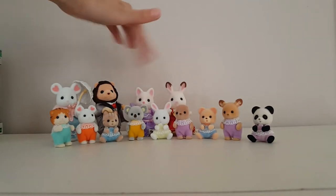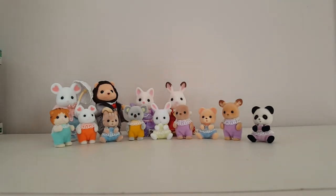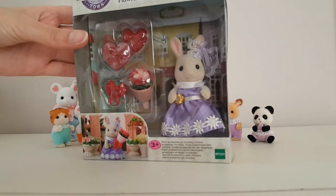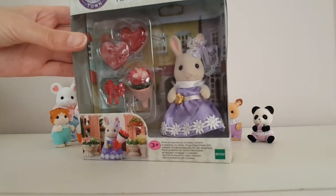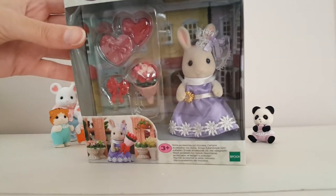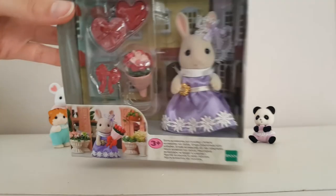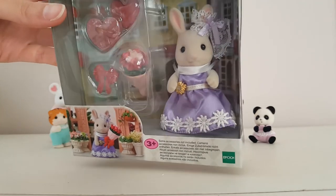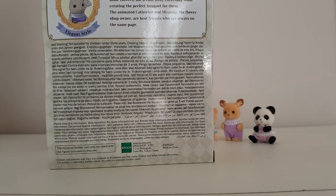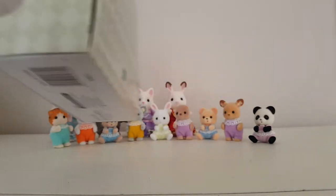I think those three together are the town series concert set, and they each came with their respective instruments. I also have — I haven't got this one out of the box yet — the flower gifts play set with this Periwinkle Rabbit older sister. She comes with some flower accessories: a bouquet and a box of flowers and things like that. She's very cute; I love the lacy bow detail on her ear and I love the colour of her dress. Her name is Catherine — Catherine Periwinkle.